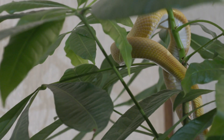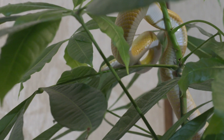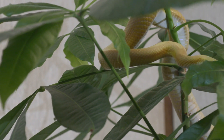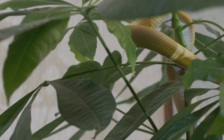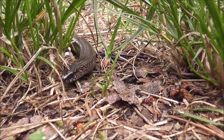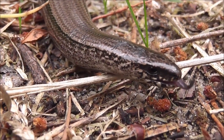Habitat: Indian pythons are found in a range of habitats including grasslands, forests, swamps, and rocky areas. They are adaptable and can thrive in diverse environments. They like to shelter in abandoned mammal burrows, hollow trees, dense water reeds, and mangrove thickets. During colder autumn and winter months, these snakes hibernate. Lethargic and slow-moving even in their native habitat, Indian pythons exhibit timidity and rarely try to attack even when attacked. They usually move in a straight line by walking on their ribs.